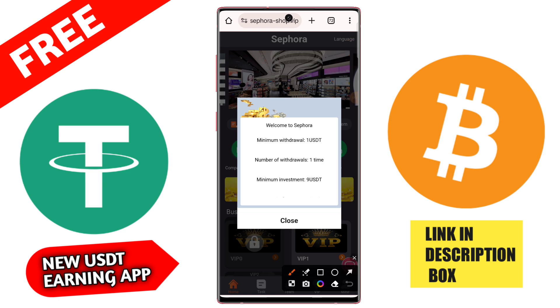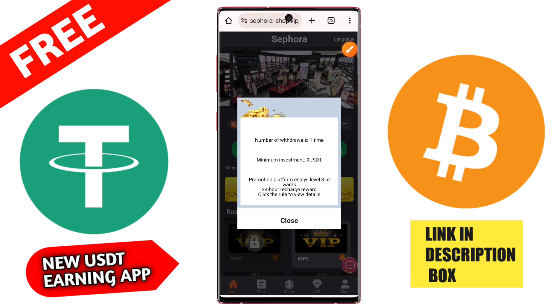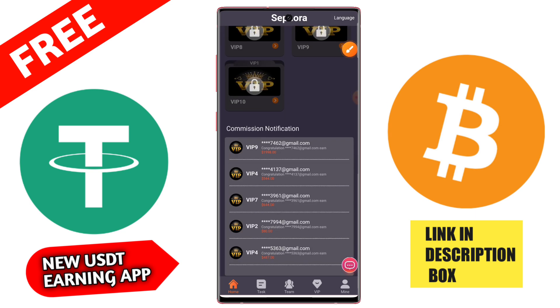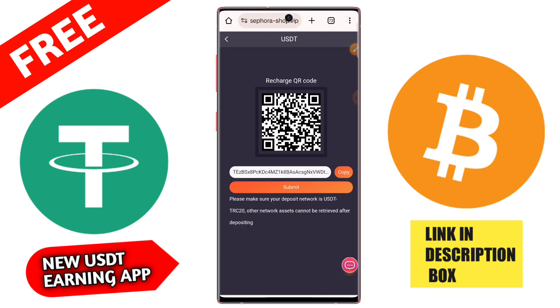You register using your email ID, phone number, login password, and security password. An invitation code is also given in the description. If you join by my link, you get a signup bonus on this application. First you need to register, then invest on this application.